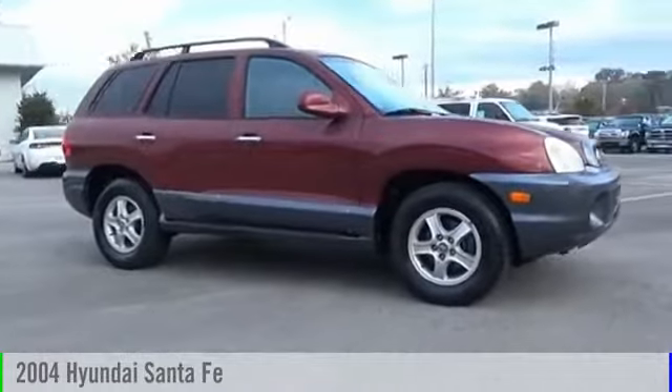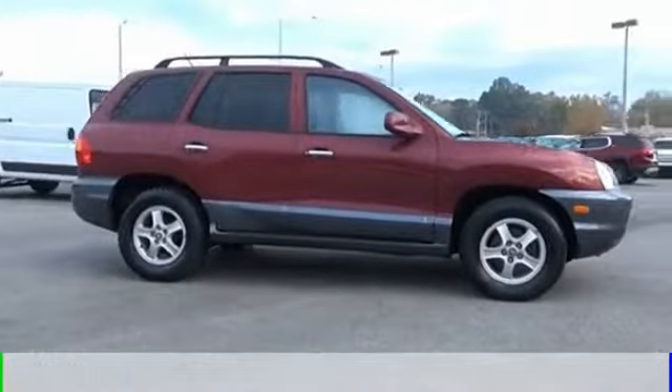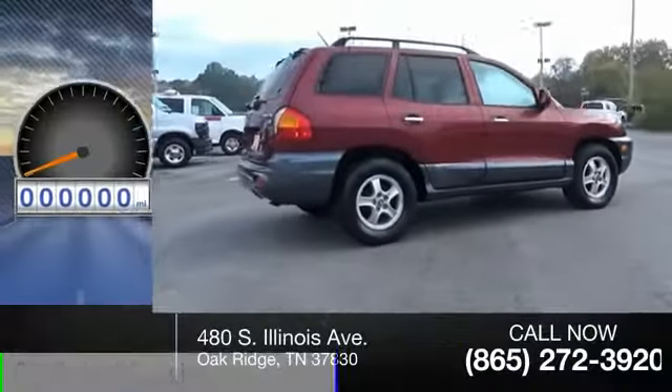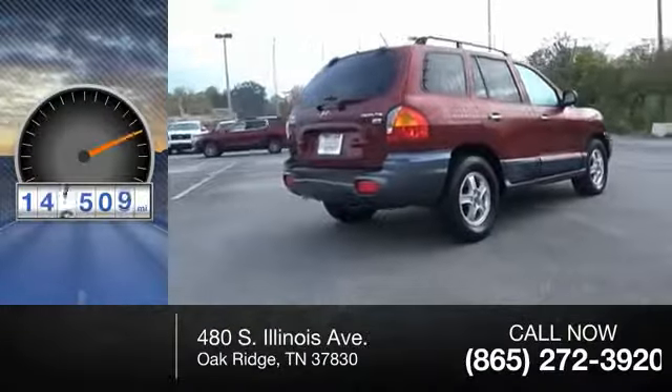2004 Santa Fe. This vehicle is powered by a front-wheel drive, six-cylinder, 3.5-liter engine. This vehicle has less than 150,000 miles.